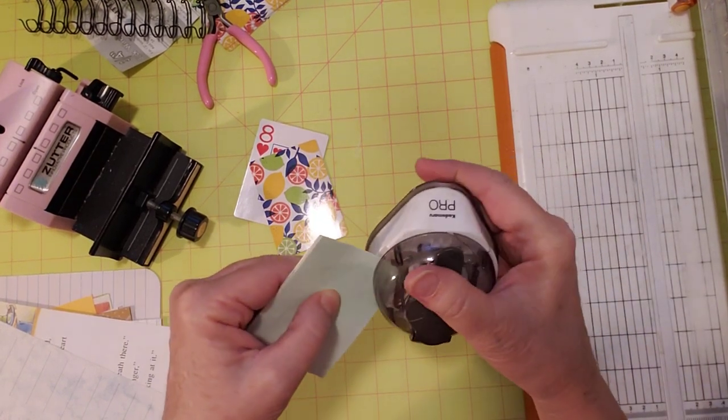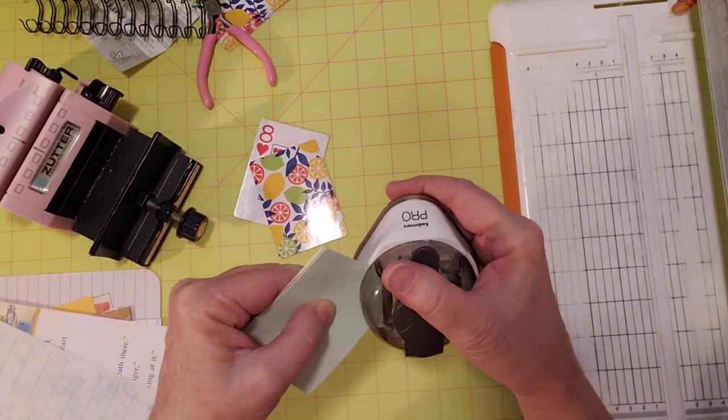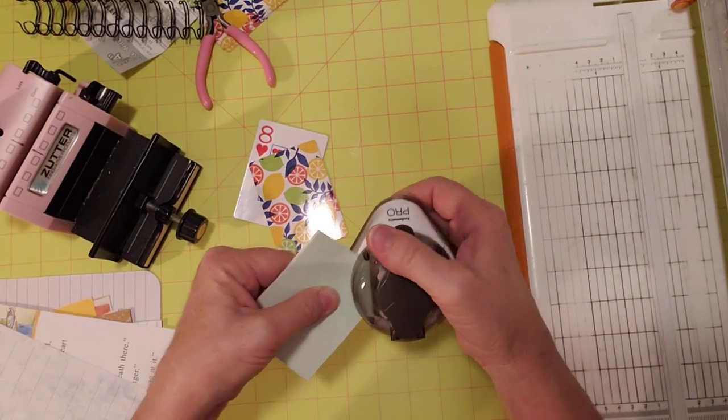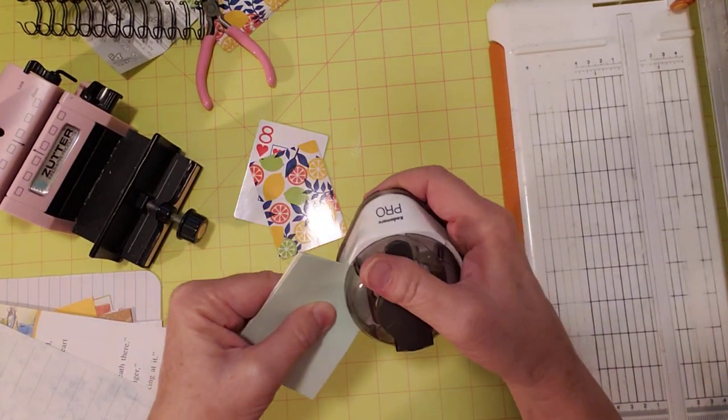The corner rounder I always use has large, medium, and small settings. Let's try the small here and see if I can punch all of these at one time.